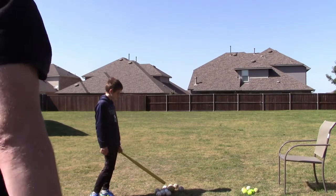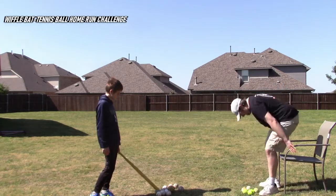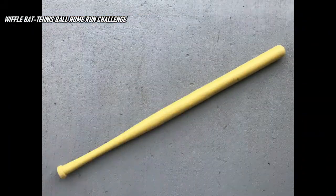All right, everybody, we're back here with Declan for the Wifflebat Tennis Ball Home Run Challenge. Declan will be using a beat-up wiffle bat to drive a tennis ball as far as he can. And let's take a look now at the bat Declan will be using.